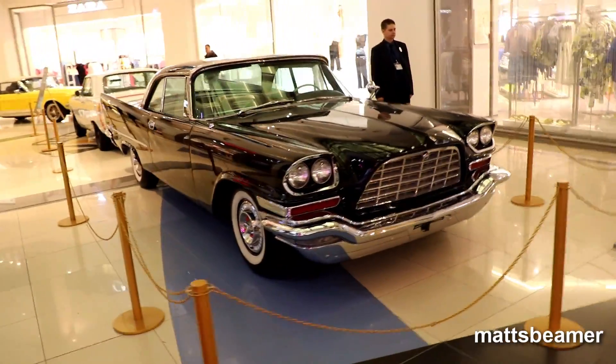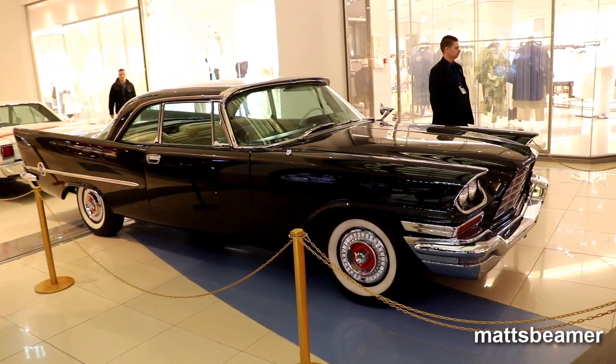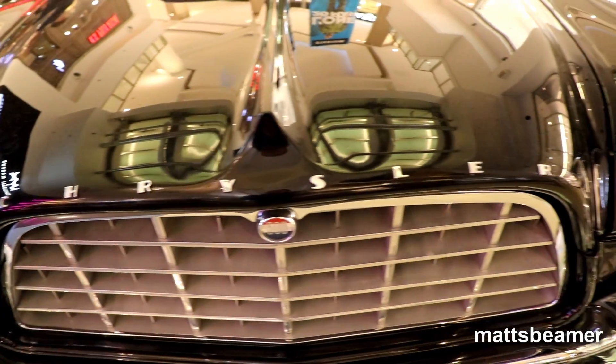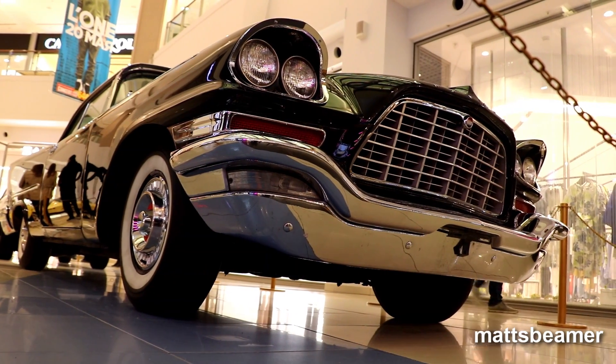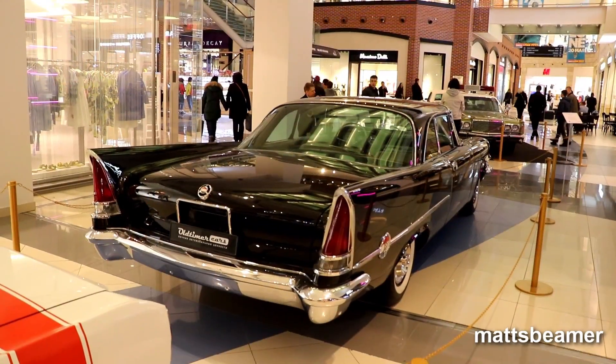Hello guys, and welcome to Matt's Beamer. Back in about 2004, Chrysler brought out the popular 300C, which is one of the most well-known Chryslers of this era. Well, in Europe anyway, they seem to be a popular ride these days on the cheap. But this wasn't the first 300 series.